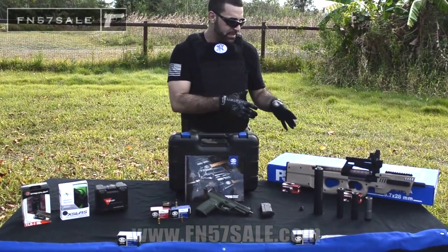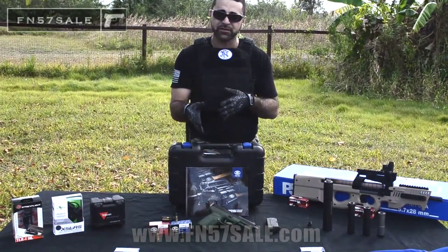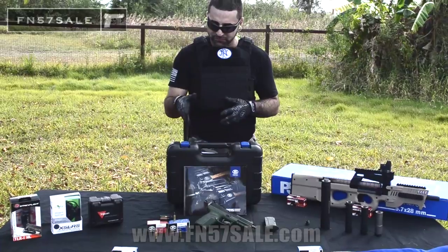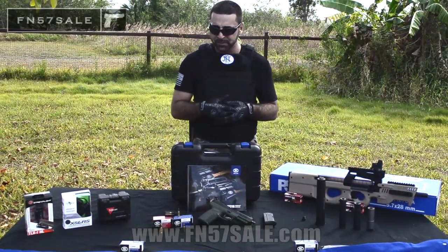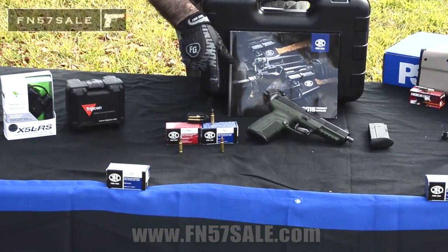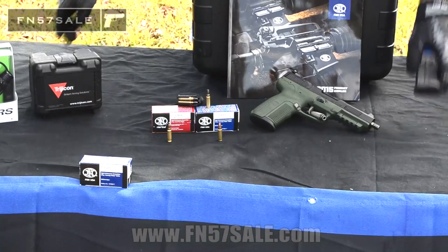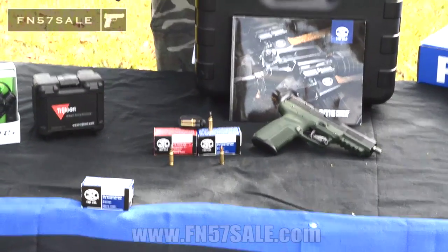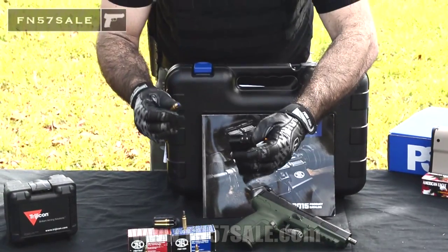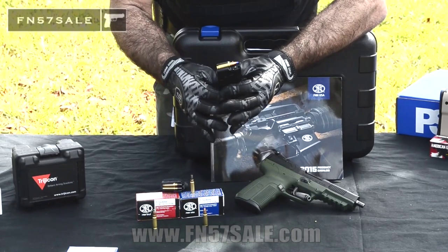Most of you guys know the PS90 or the P90 — it's the rifle version of the 5.7 and vice versa. This pistol shoots rifle rounds: 5.7 by 28 millimeter. If you take a look at some of this ammo, this is the ammunition you're loading into your firearm. What's nice is it doesn't load like a conventional round. If you take a look here, it loads like an AR-15 — you put it on top, press down, and that's how you load.